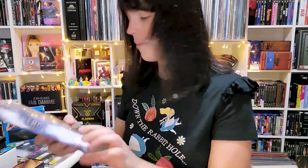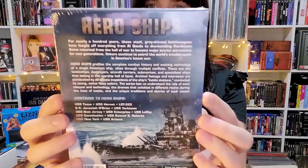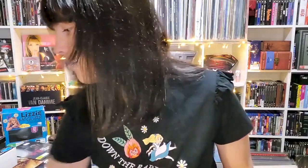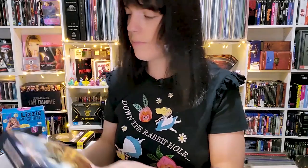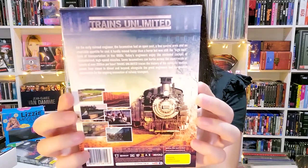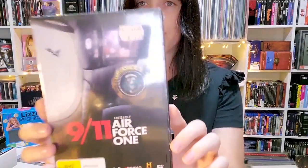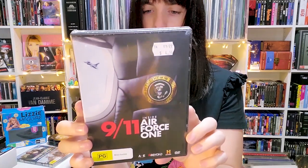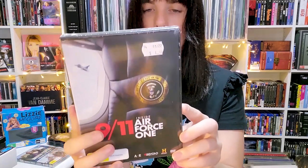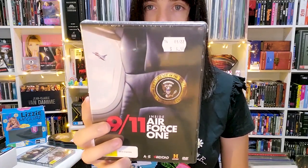We also have Hero Ships. Some of this stuff I'm really looking forward to watching; some I just got because it was cheap and I might enjoy it. There's also Trains Unlimited: Collector's Edition. And Inside Air Force One: 9/11 — I think I may have seen this documentary on YouTube. It's basically about the day of 9/11 and everything that happened on the plane with the President. It was cheap so I picked it up.